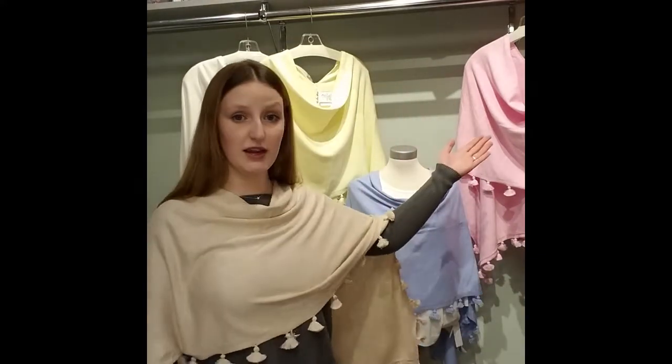Lastly we have the Aligen cashmere topper, and it is from Caroline Grace. I am wearing the linen, and then we have the cream, the lemon, the blueberry, and the raspberry, and it is $98.